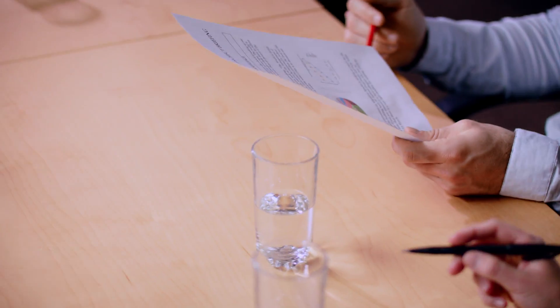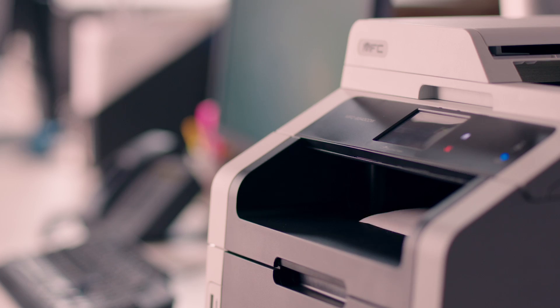If you need prints in a hurry for your next meeting, simply select the print job you need and send it to your nearest Brother printer.